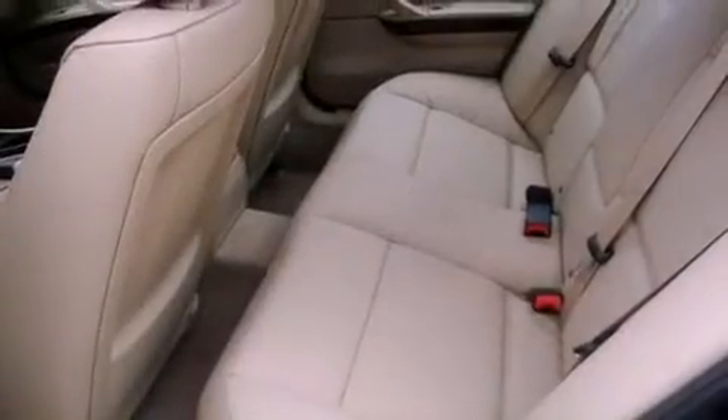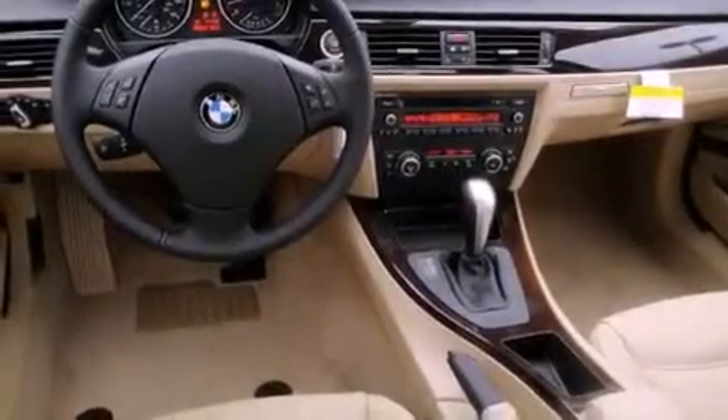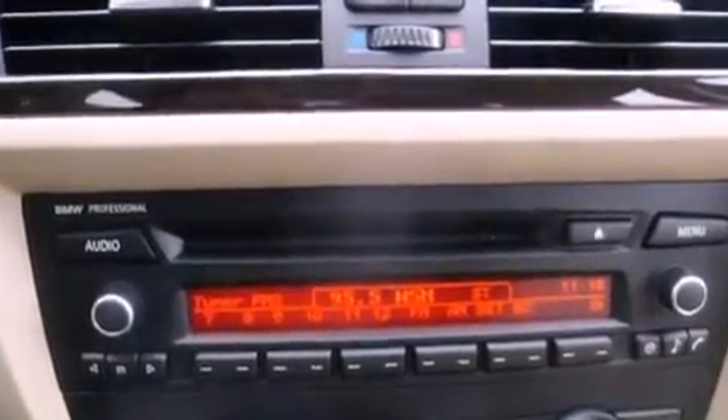The following features are also included: memory settings for the driver's seat positions so you can recall your favorite position with the push of one button, air conditioning with automatic climate control, steering wheel mounted controls, a CD player, and a leather wrapped steering wheel.